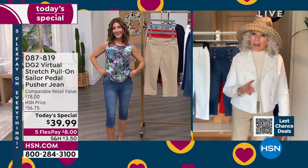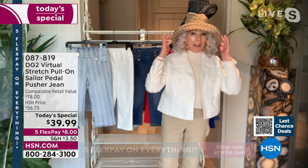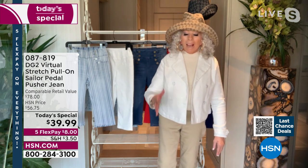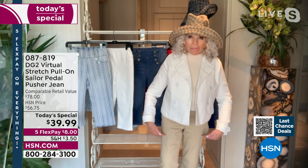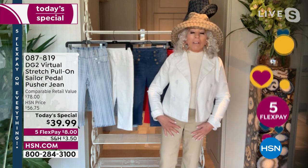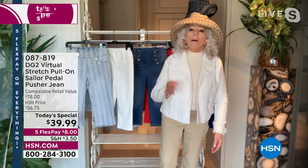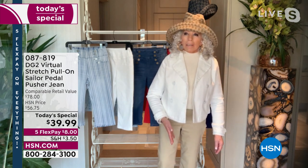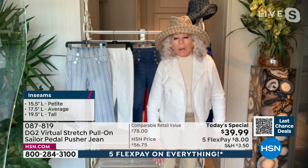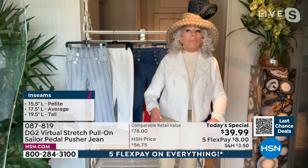I think everybody needs a cropped pant. With Virtual Stretch being the most highly rated — 8,000-plus perfect five-star reviews — it's virtually the stretchiest, softest denim you'll ever have on your body. I love this taupe, and I love a 17½-inch inseam. Our Bermudas are usually 12½ inches — just over the kneecap — but this goes to the mid-belly of your calf. I love it with loafers, platforms, flat sandals, or a kitten heel.